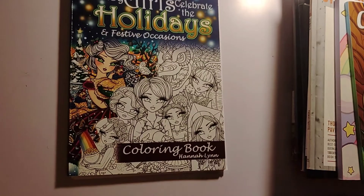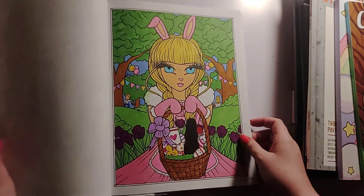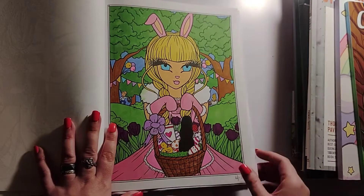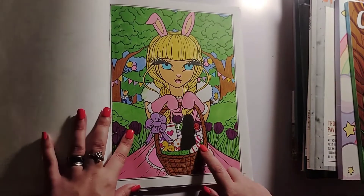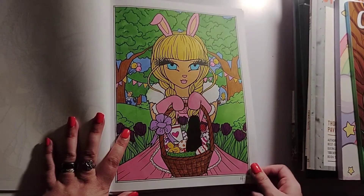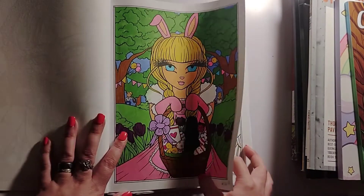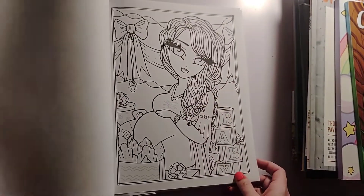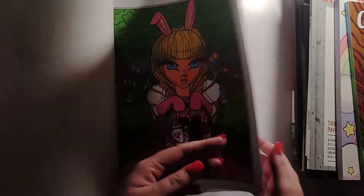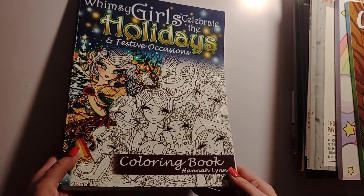I did one page in Whimsy Girls Celebrate the Holidays by Hannah Lynn — I did the bunny page as a color-in chat. You would have seen the completed page at the end of that color-in chat. I just used my Ohuhu Brush Tip Markers and finished this on the 16th. I was going to do another page but didn't have enough time — this month I will get it done. That is Whimsy Girls Celebrate the Holidays and Festive Occasions by Hannah Lynn.